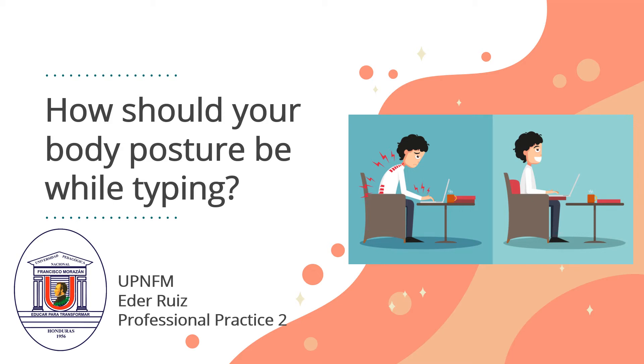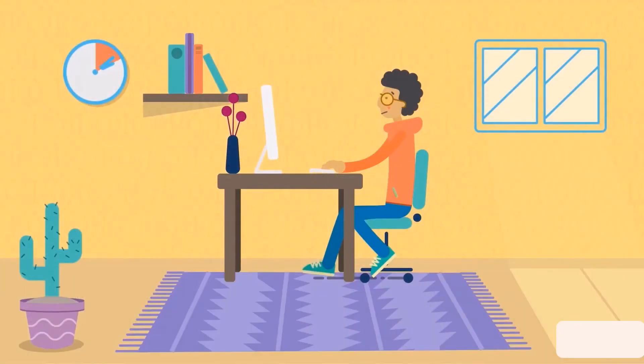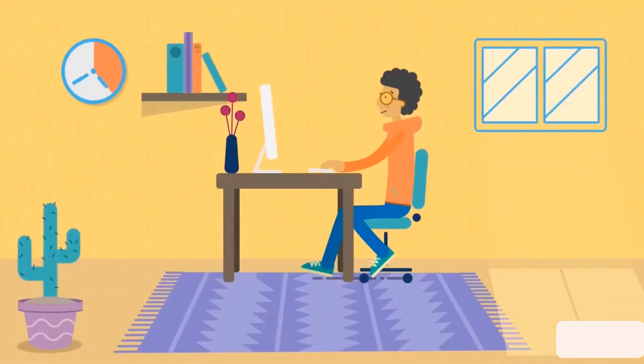Hello everyone, welcome to this video. Let's talk about how your body posture should be while typing. Most of us spend a few minutes to a few hours in front of the computer, and some of us quite a bit more. On average, a person spends around 8 hours in front of the computer every day. And since we spend so much time sitting in front of the computer, it's important to keep posture in mind.